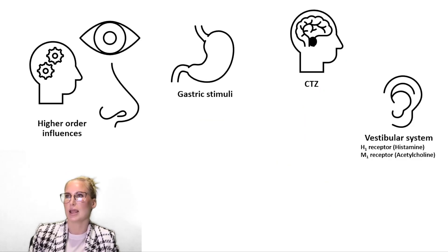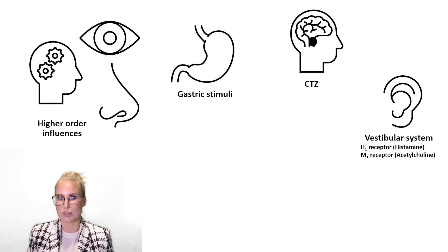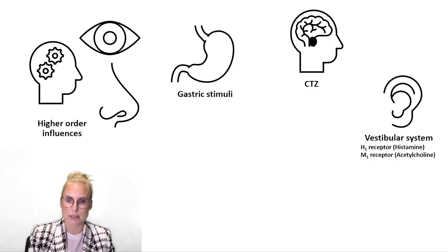Vomiting can happen in response to a lot of different stimuli: when you're stressed, emotionally overwhelmed, when you've eaten too much, when you've been moving a lot — seasickness, for example — when you're in the presence of irritating substances like alcohol metabolites or certain drugs, and of course bacterial infections. Obviously those things are quite different, so your body and brain has to bring their signals to the vomiting centre in the brain in a lot of different ways.